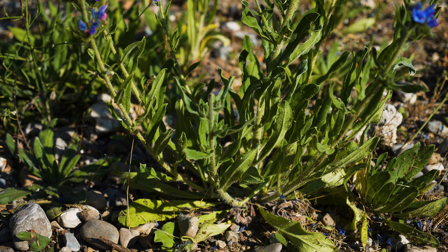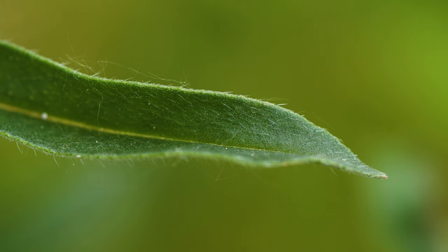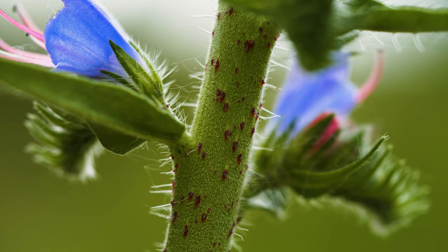Rosette leaves tend to wither as plants bolt. Stem leaves are smaller than rosette leaves, grow alternately up the stem, and don't have stalks. Stems and both sides of leaves are covered in stiff, bristly hairs. The stem hairs are dark and swollen at their bases, giving stems a spotted appearance.